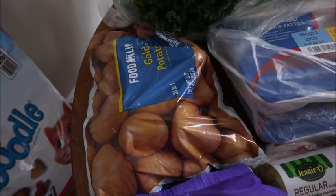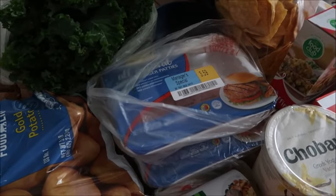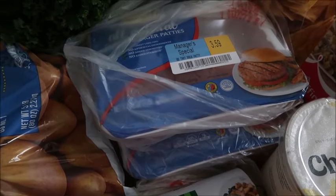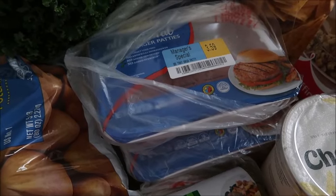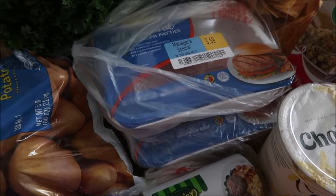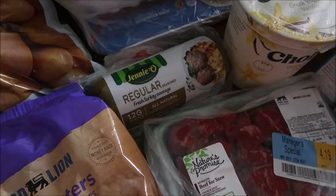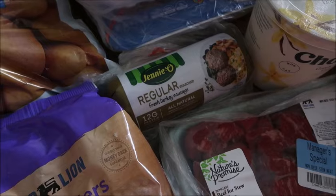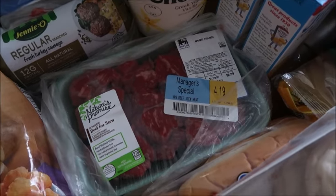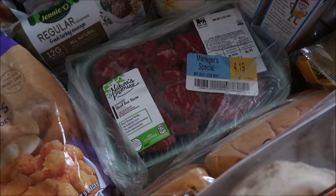Their gold potatoes are on sale right now for $2.99 for a five-pound bag — a really great price. Food Lion has good meat prices, especially on manager specials. They had turkey patties at $3.59 a pound, while ground turkey was $3.79, so it was cheaper to get the patties. I'm going to break them up and use them just like ground turkey. Turkey breakfast sausage in the roll is always $3.99 there. They also had a manager special beef stew — a pound for $4.19, which I was very happy to find since beef is seriously hard to find at a reasonable price right now.